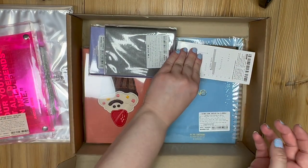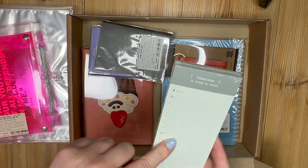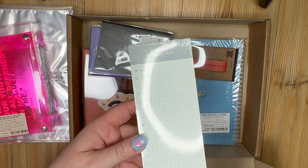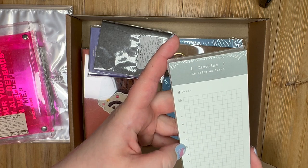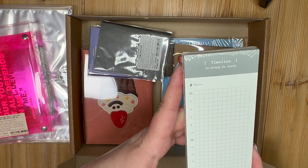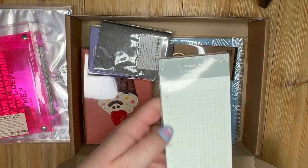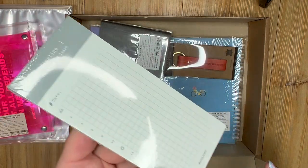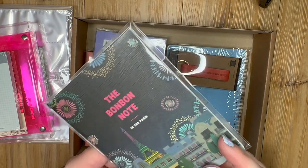Another little notepad — this one is like a little graph chart. It says 'Timeline — in doing we learn.' It's got the sun rising, then 2, 4, 6, 8, 10 for midday, then 14, 16, 18, 20, 22 and nighttime. So this helps you map out your day by the hour — actually really useful and cute. And the Bonbon Note 'In the Paris' — the design is really cute with the Eiffel Tower and fireworks.